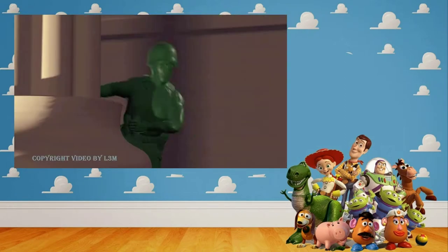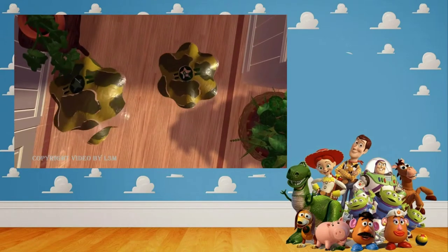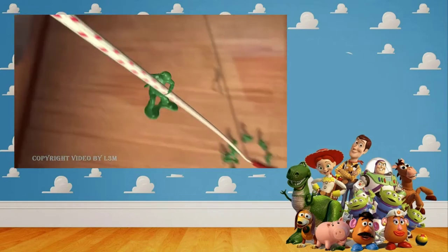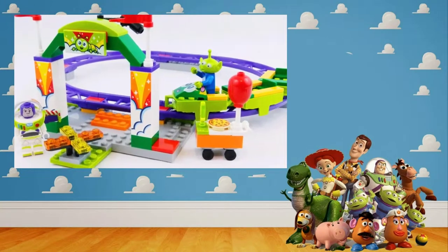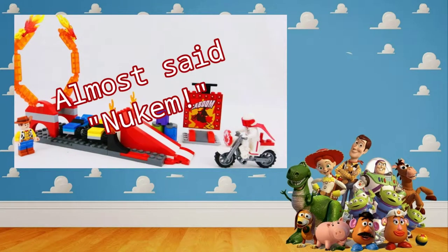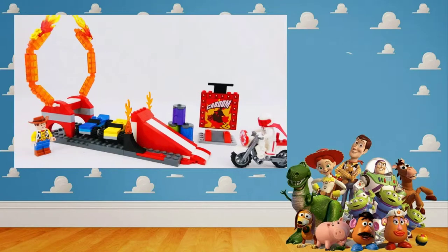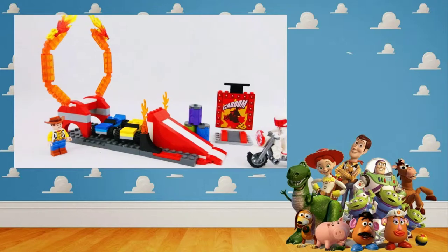To coincide with the release of the fourth movie this month, Lego has released six Toy Story 4 sets. We don't have all of them here today, and why we don't I'll explain in a bit. But what we do have is set 10771, the Carnival Thrill Coaster, and set 10767, Duke Kaboom's Stunt Show. Each of the sets is a 4-plus set, meaning they are meant for children and have large pieces that make it easy for small hands to play with.